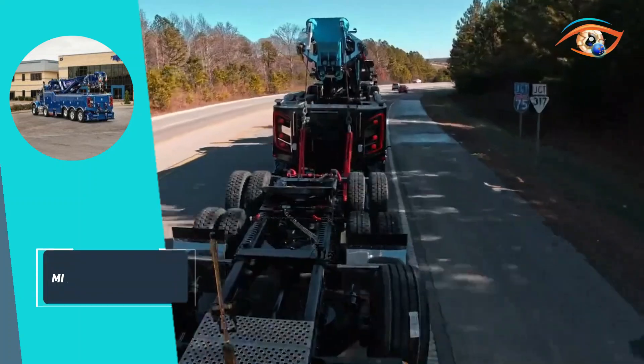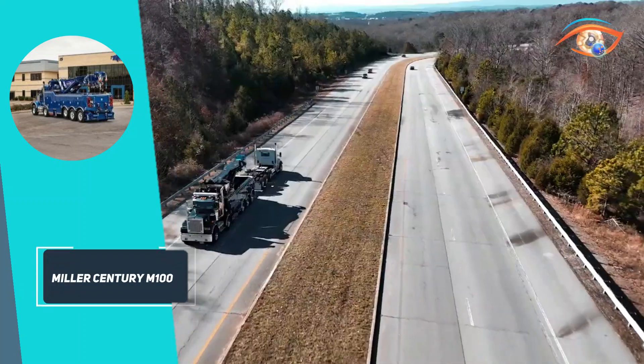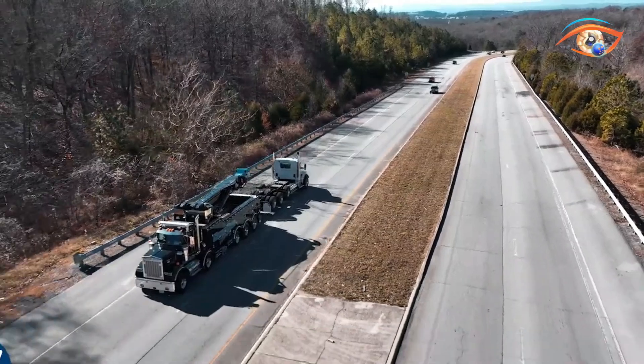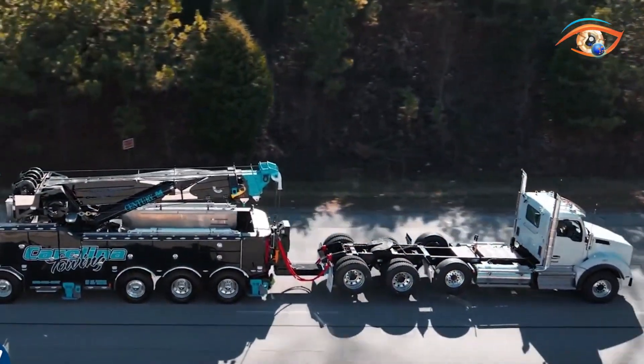Built on a 102-inch modular aluminum body with full LED lighting and extensive storage, the M100 combines power, control, and efficiency, setting a new industry standard in heavy-duty towing and recovery performance.